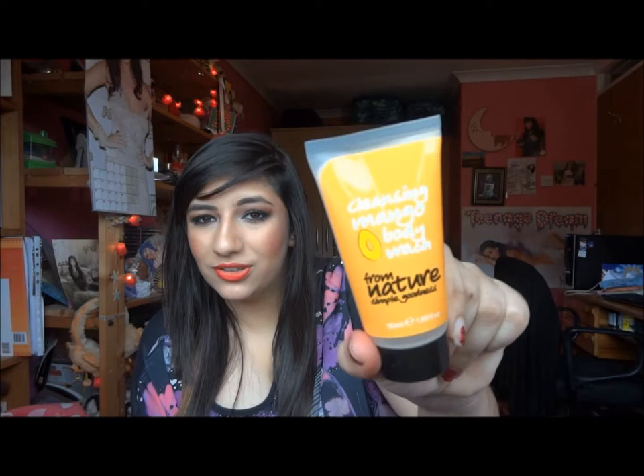Then I have a cleansing mango body wash from Nature Simple Goodness, which I got last year for Christmas. I really like this — it just smells of mangoes. I would put this in my travel bag when I went away for a weekend and just used it in the hotel.